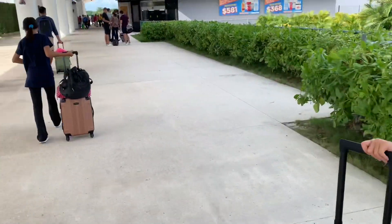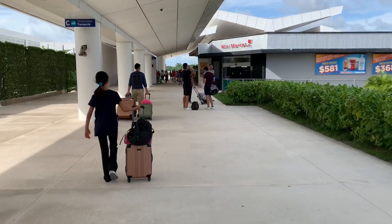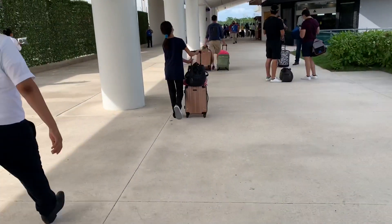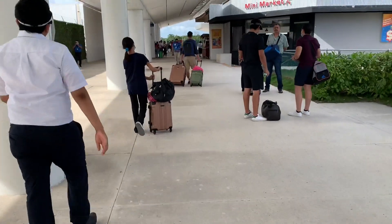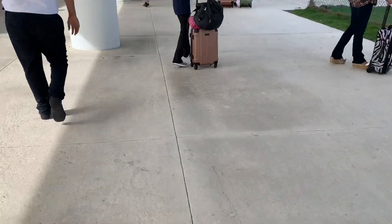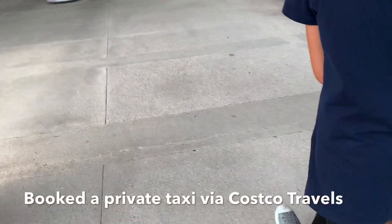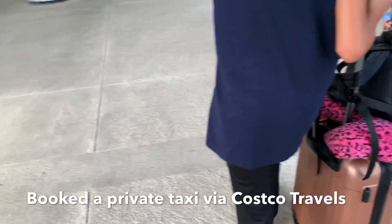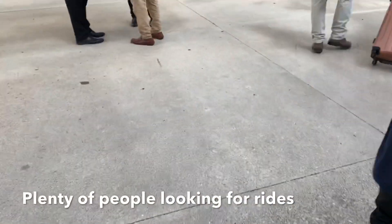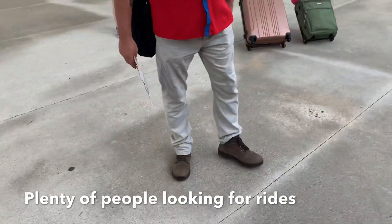We're going to the beach today. We were told to go to the mini market, and supposedly that's where our private taxi is waiting for us with names and signs. So here we go — there's the mini market. Let's see if we can find something with our name on it.